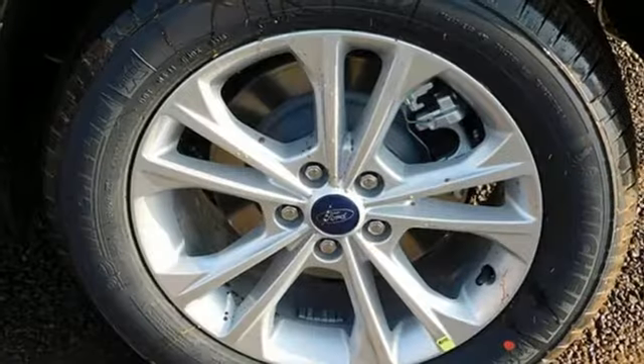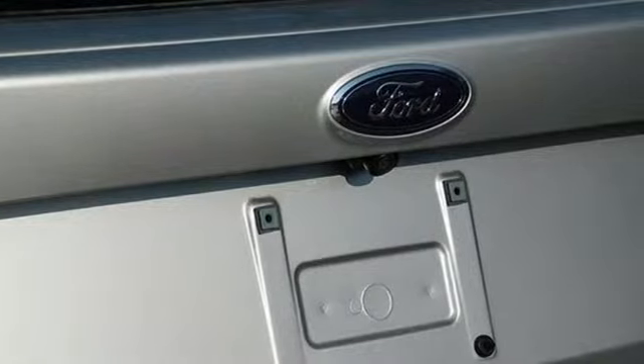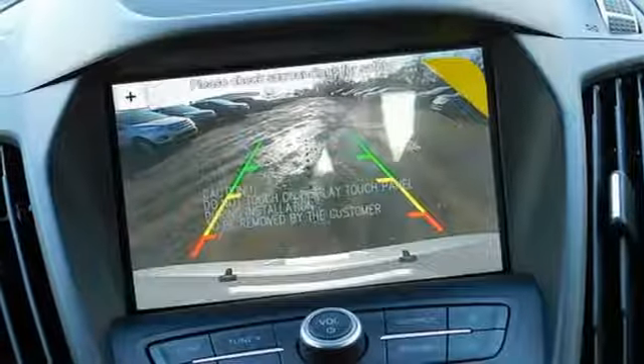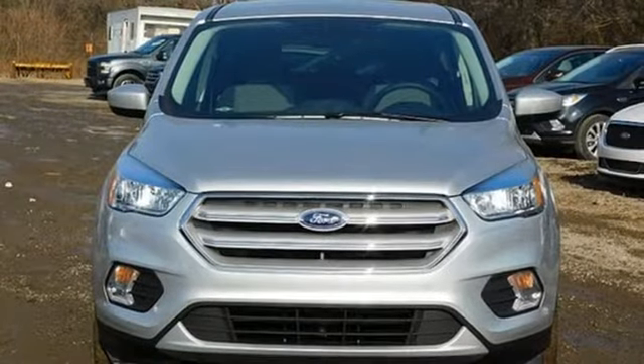Automatic transmission, dual zone climate control, streaming audio, front heated bucket seats, doors and push button start proximity key, external memory control, active grill shutters, smartphone wireless charging, and turbo inline four cylinder engine. The time is now.